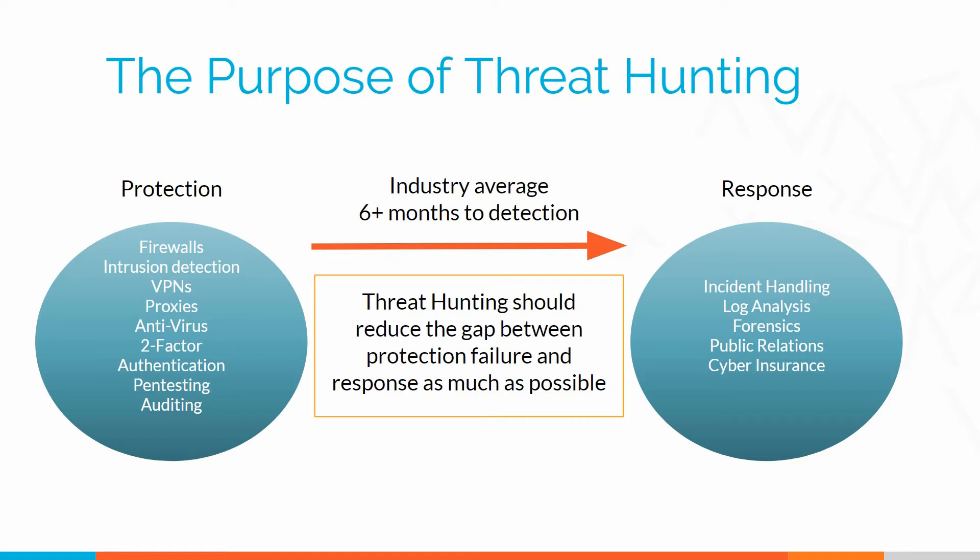They're either protection-based — this is how we keep the bad people out — or they're response-based — this is how we get the bad people off of our network once they're there. What's been missing is that tie between the two of them. How do we figure out our protections have failed and we actually need to go into response mode?